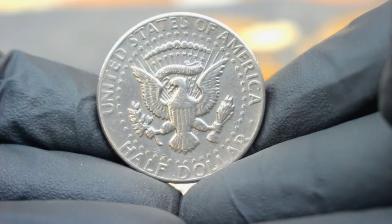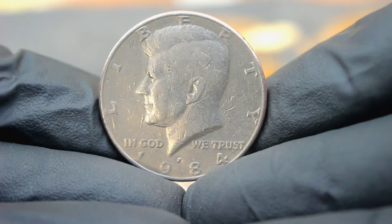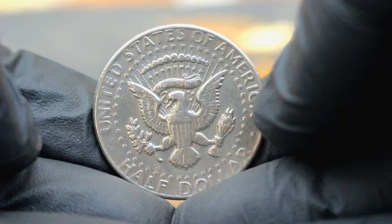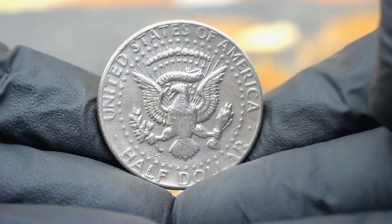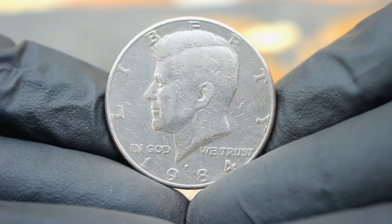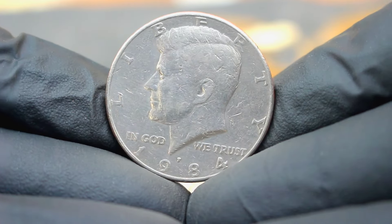The US silver Kennedy half dollar 1984 large date with P mint mark is a prime example of a modern numismatic rarity. Its combination of historical significance, production error, and uncirculated condition makes it a must-have for serious collectors. As the years go by, its value is likely to appreciate further, making it a wise investment choice. Remember, the world of coin collecting is filled with hidden gems waiting to be discovered. Until next time, happy collecting!